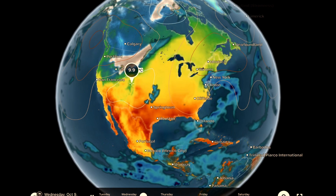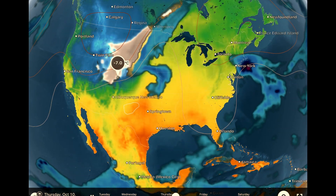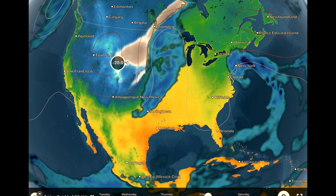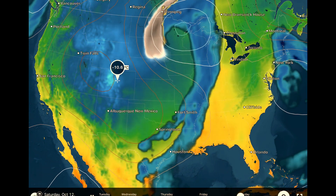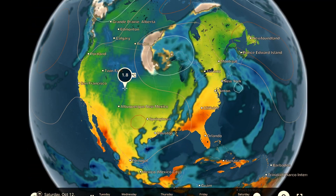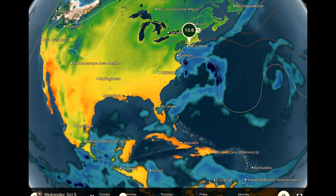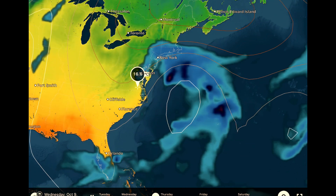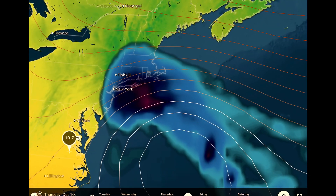Snow straight through Montana, down into Wyoming. Then watch these temperatures in Colorado — minus 20 degrees Celsius. My friends, family, and my love Honeydew in Colorado: time to layer up Wednesday night into Thursday, it's going to be very cold. Watching this area of interest affecting New York and the New England states.